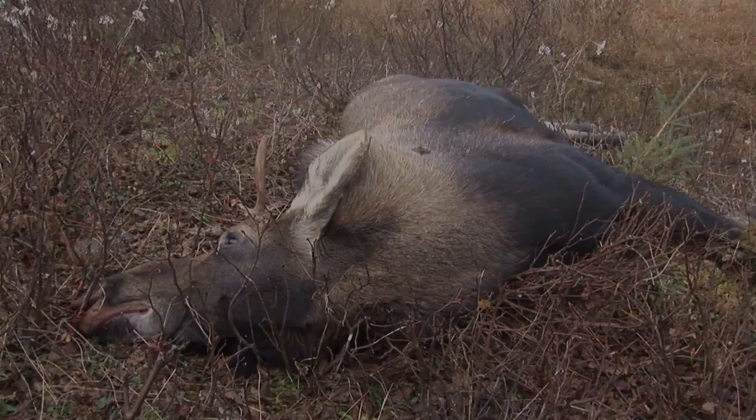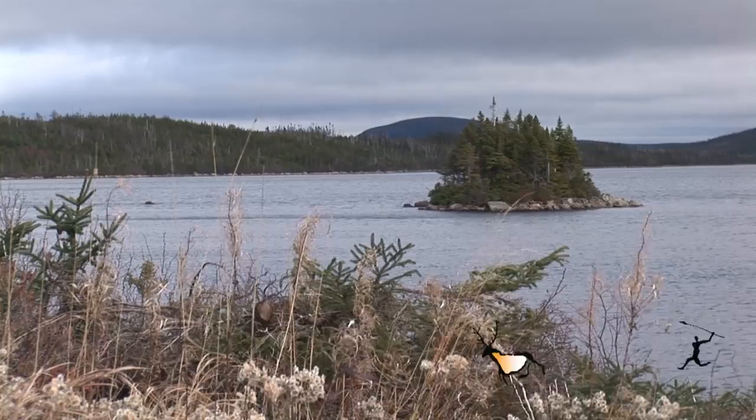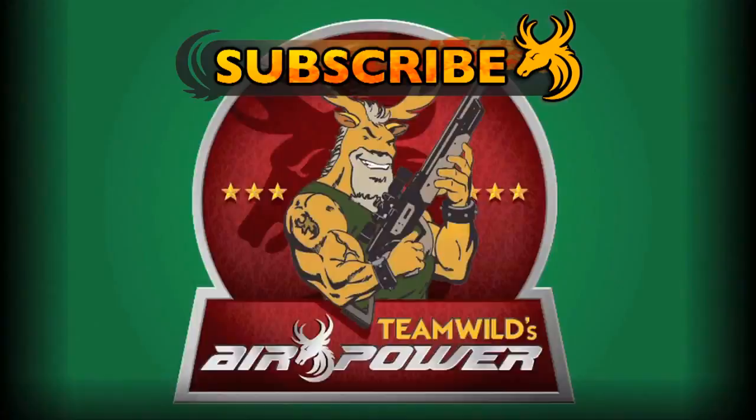If you want to know how to tap into an endless supply of wholesome, nutritious and tasty meat for your table, tune in to Team Wild's Carnivore every Wednesday. Tune in next week as Ironbound Outfitters Master Moose Guide Donny Benoit shows us how to field dress the young bull moose we've just harvested. To book your moose hunting adventure of a lifetime with Ironbound Outfitters, visit moofanthemoose.com. Subscribe to Team Wild TV to stay up to date with our brand new and exciting line-up of shows for 2013.